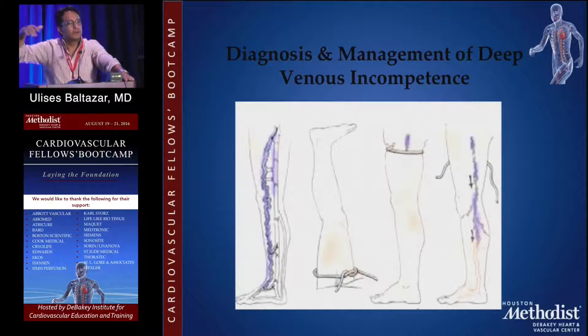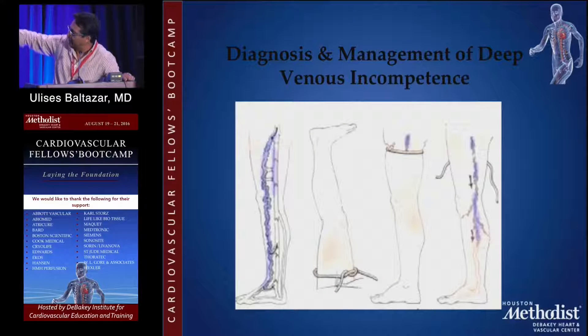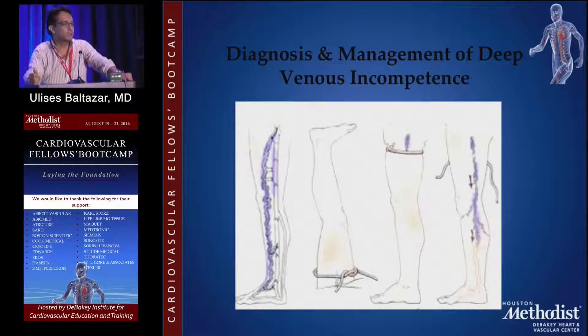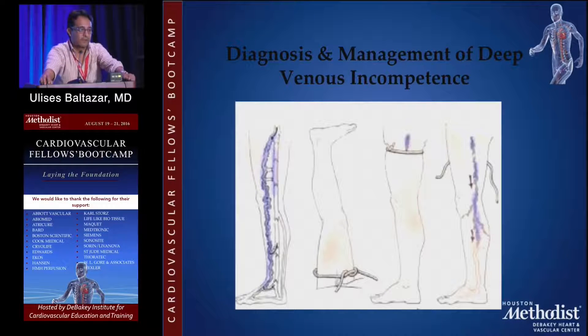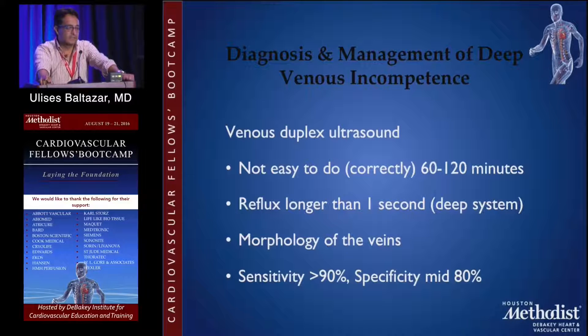This is a picture of the Trendelenburg maneuver — just for those who haven't seen it. The idea is that you can see the greater saphenous vein with the varicose vein coming from it. They empty the leg, put a tourniquet, and let it go, and that confirms whether the saphenous-femoral junction is incompetent. This is just a note because not many people have heard of those tests — they were very common in the 1950s and 60s.